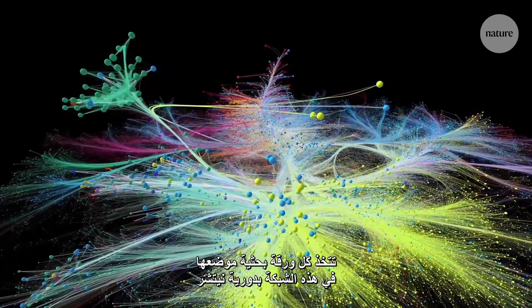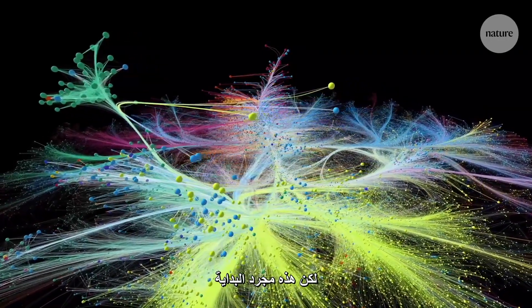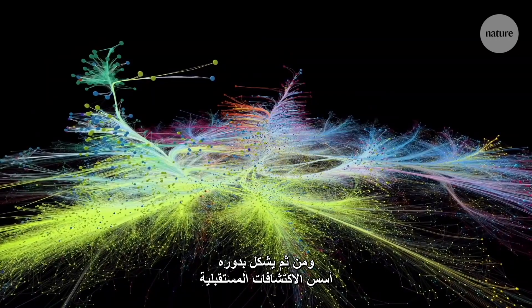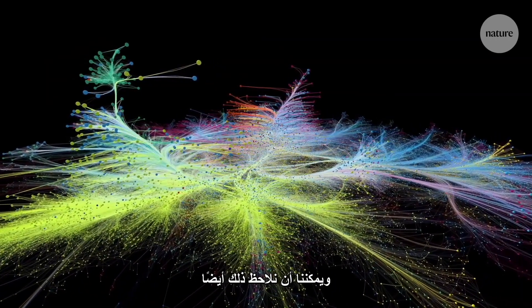Each paper takes its place in this network of nature. But that's just the beginning. Every discovery is built on the work which precedes it, and then in turn forms the foundations of the discoveries of the future. And we can see that too.